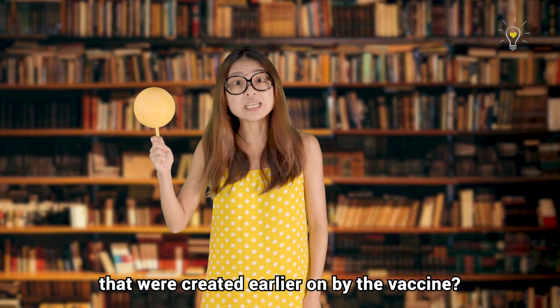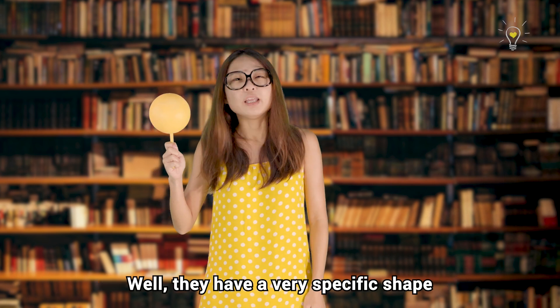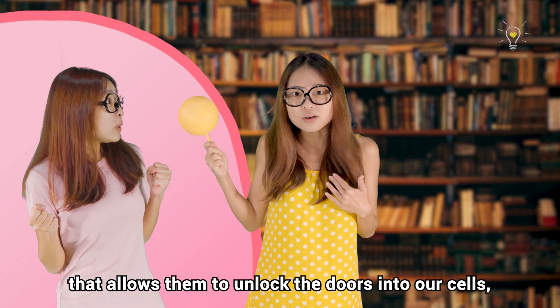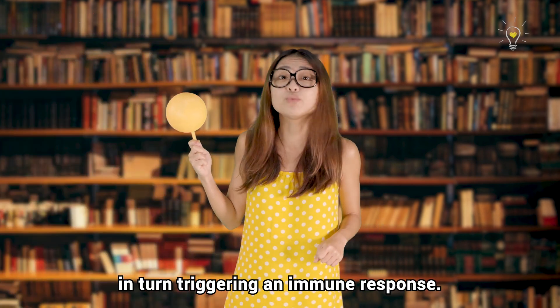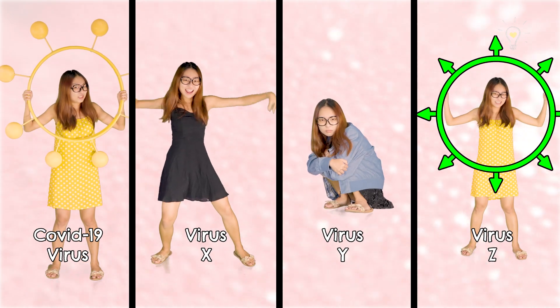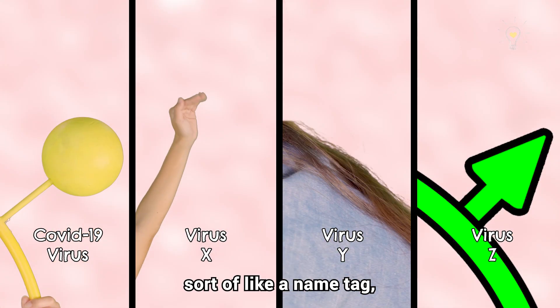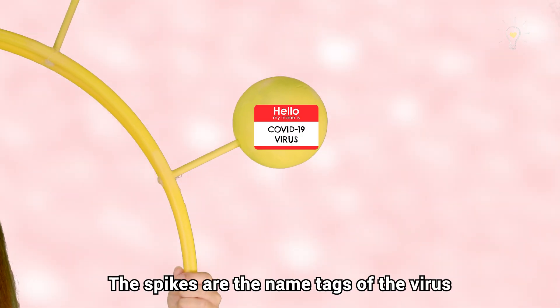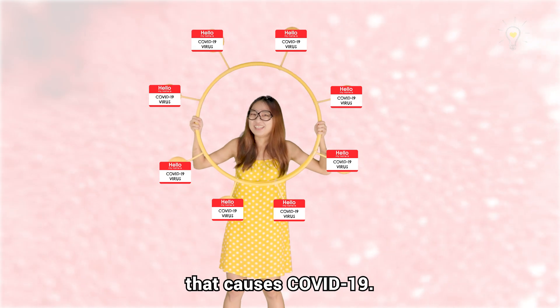Remember the spike proteins that were created early on by the vaccine? They have a very specific shape that allows them to unlock the doors into our cells, in turn triggering an immune response. Different types of harmful viruses have very different shapes and structures, which makes them sort of like a name tag — something that your body can recognize. The spikes are the name tags of the virus that causes COVID-19.